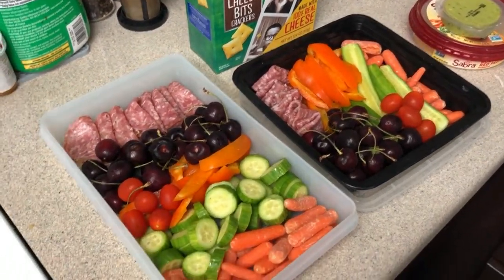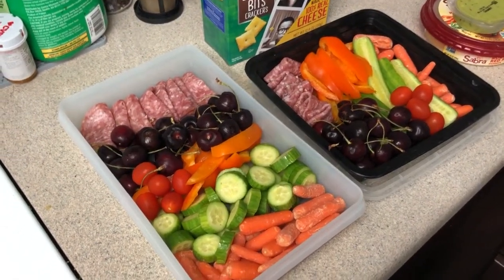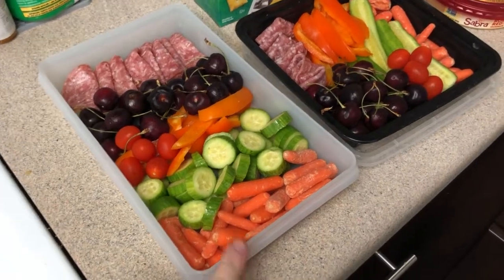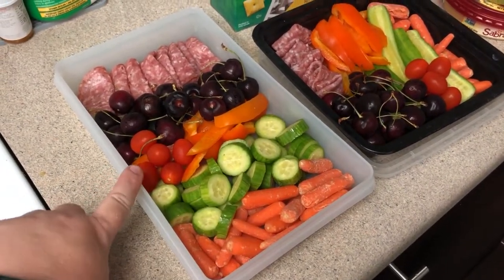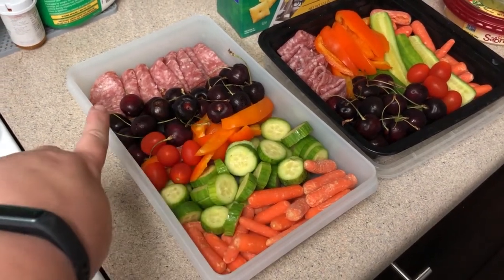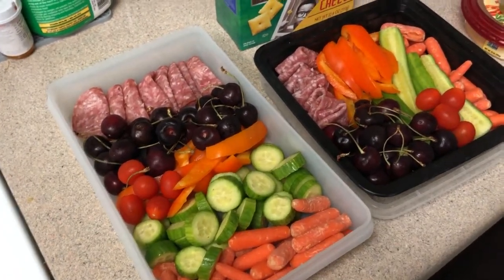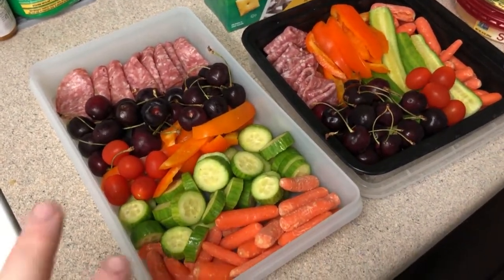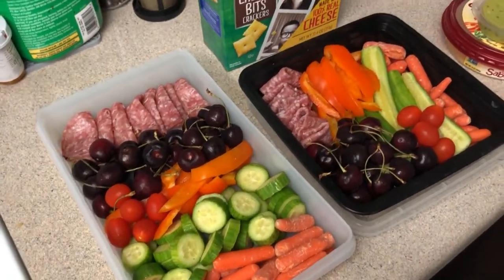I'm doing a bento box kind of lunch. I've chopped up some Persian cucumbers, some carrots, some cherry tomatoes, a little bit of pepper, some cherries, and some salami. I've got two lunches prepped. I didn't want to do the whole week — I wasn't sure how the chopped vegetables would hold, so I figured I'd just be a little bit on the safe side.